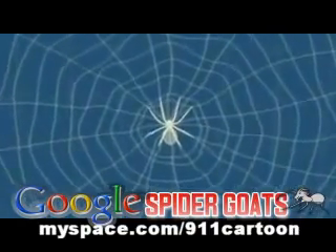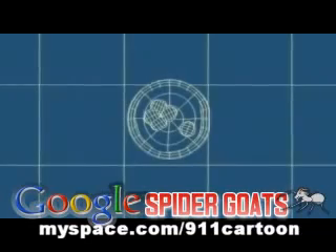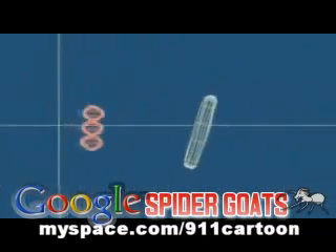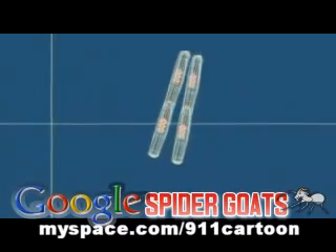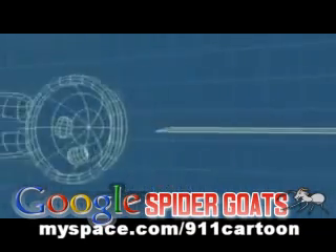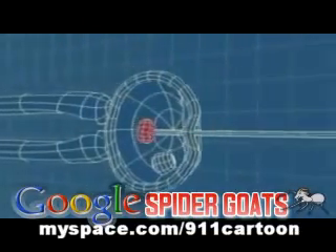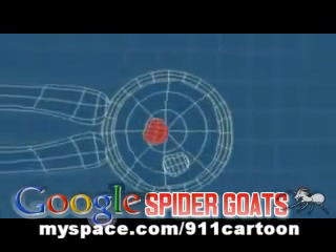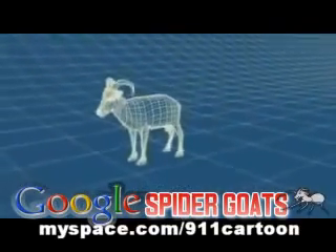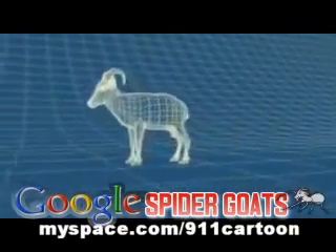To create a spider goat, Professor Lewis took the gene that allows the spider to make silk and put it into bacteria. As the bacteria multiply, so does the gene. The bacteria are then injected into the egg of a goat. When the egg develops, the gene allows the new goat to produce the proteins that make silk.